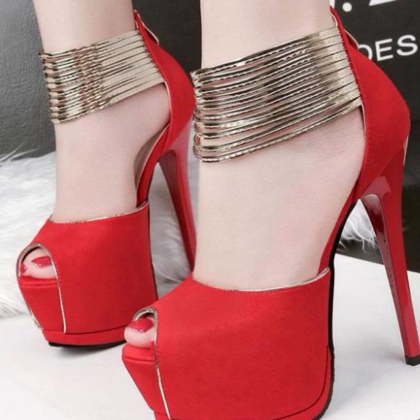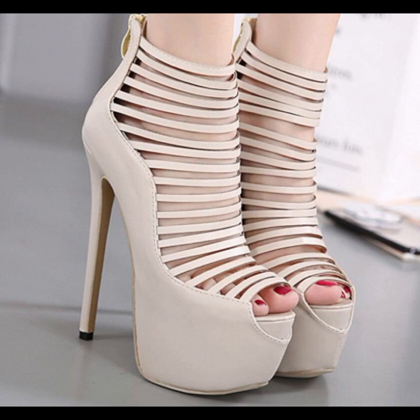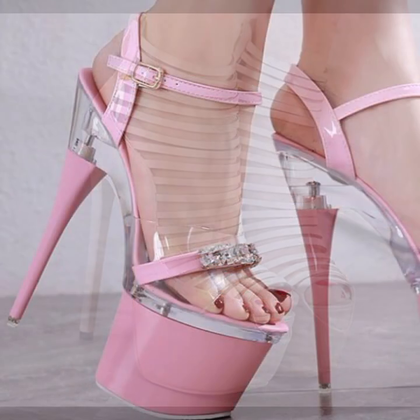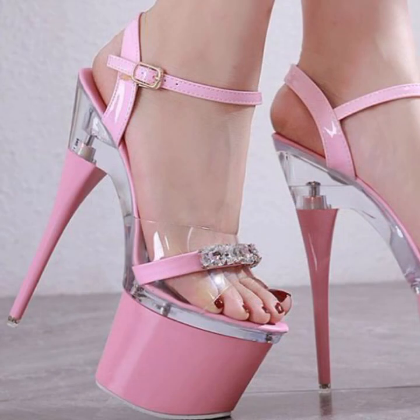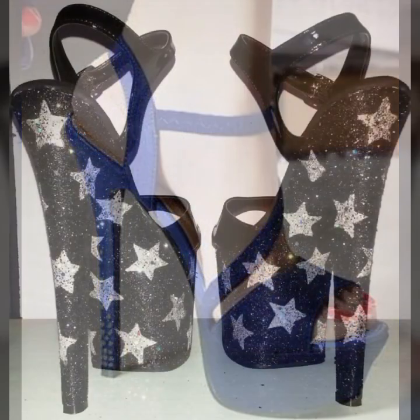Friends, how are you? I'm fine. I hope you are enjoying the best condition of health. I'm back again with the most stylish, most demanding collection of women's high heel designs — super high heel designs, trapeze handle designs — top 50 designer ideas you can see in this video.